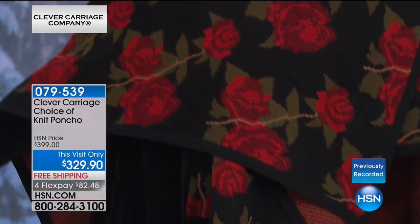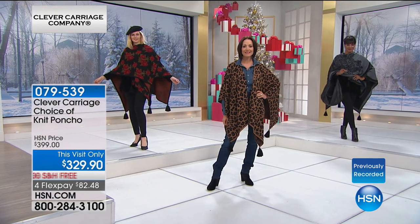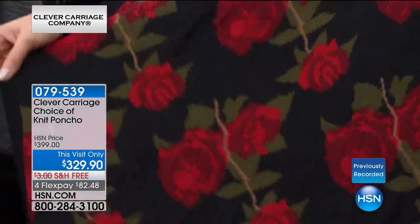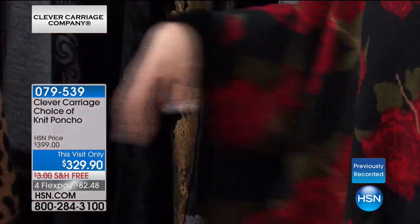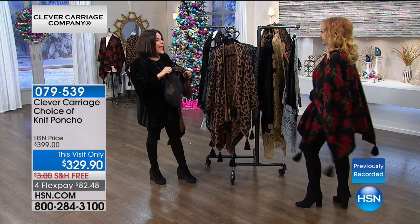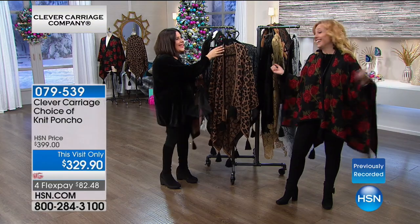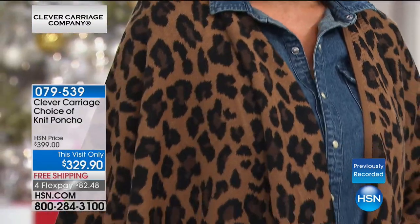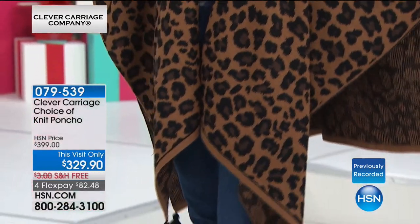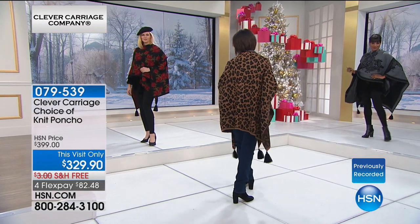Let's go through the four designs. You've got the brocade, which comes in gray or camel. Then you've got the roses — and it covers all your back, front. Then the leopard — leopard is like a soda water, it mixes with everything. I love leopard, it goes with everything. It's always fashionable. I love roses and I love filigree brocade. The item number is on your screen — this visit only, $60 off, was $399. Free shipping and handling, FlexPay $82.48.